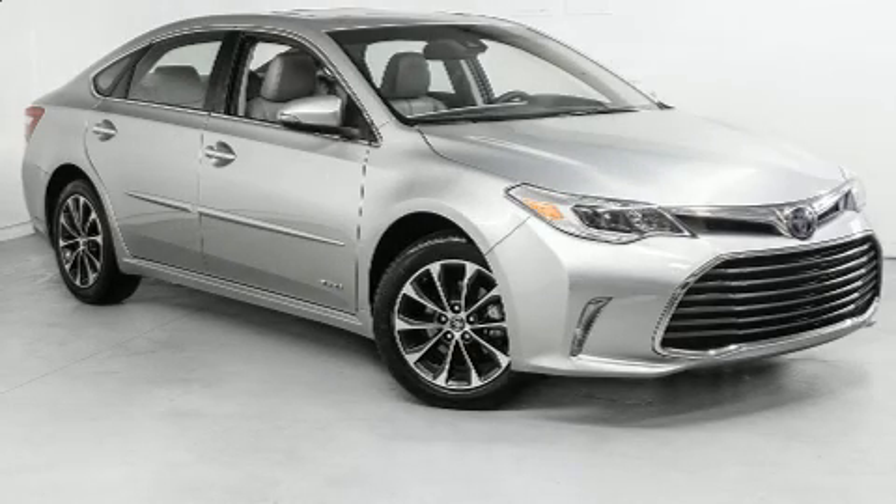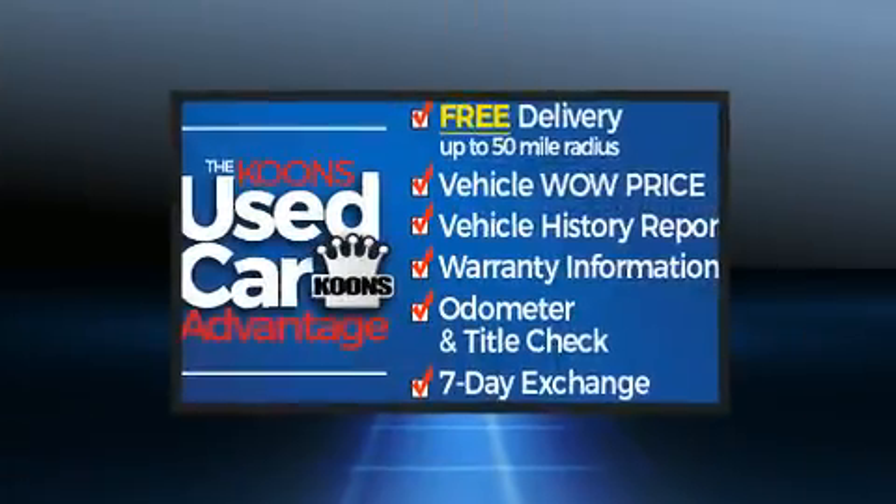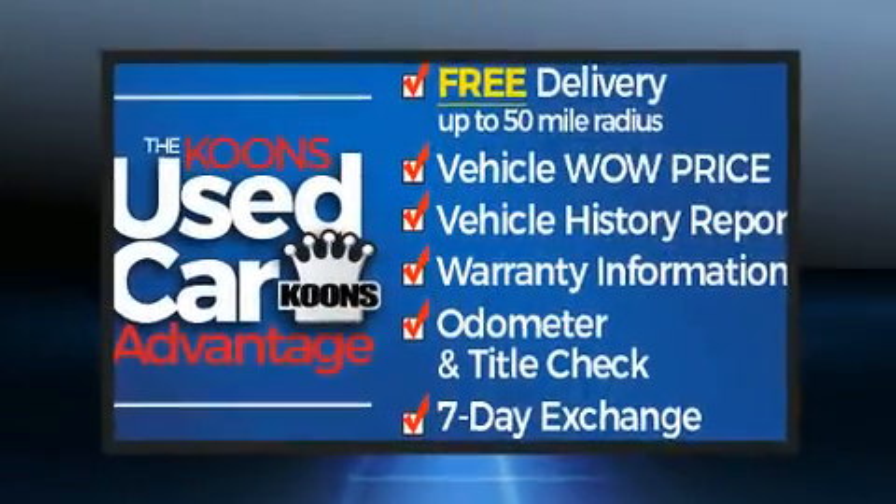Get excited about the 2018 Toyota Avalon Hybrid. With just over 25,000 miles on the odometer, this four-door sedan prioritizes comfort, safety, and convenience.